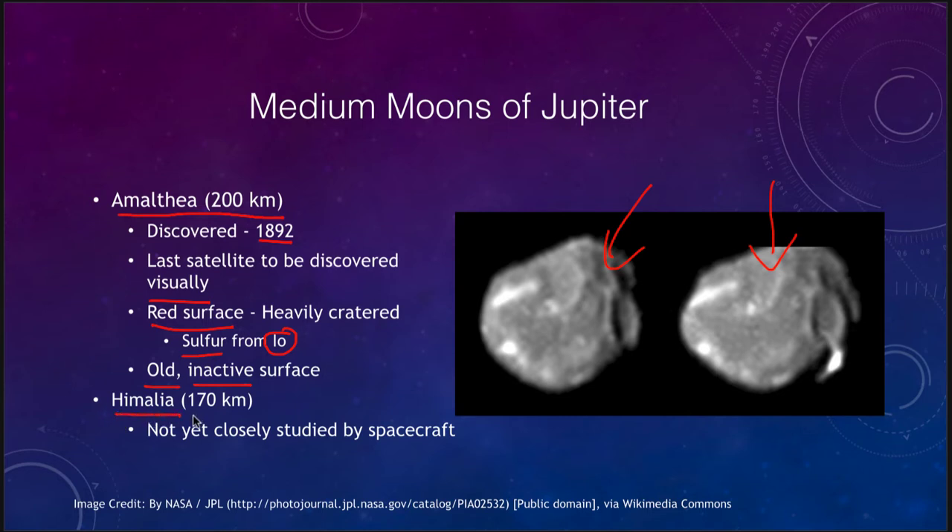The other medium moon of Jupiter, Himalaya, is about the same size and has not yet been closely studied by any spacecraft, so we don't really have any details of it. Not a lot in terms of medium moons of Jupiter, although we have a lot in terms of the larger moons.